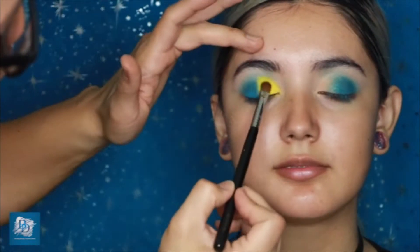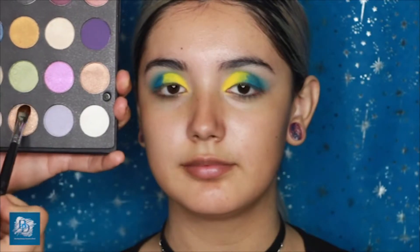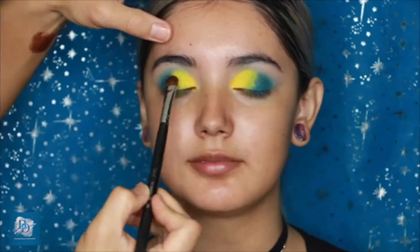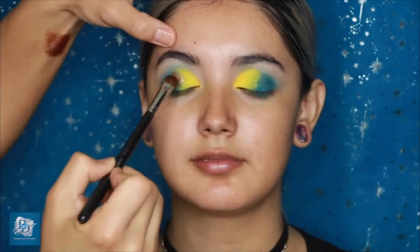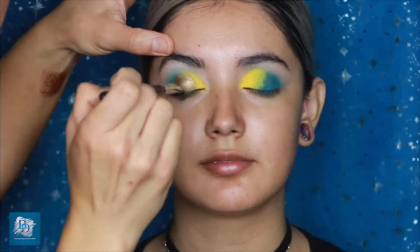Here's a pro makeup artist tip: use a clean makeup wipe to remove any fallout from on top of your cheekbone before you move on to the skin. I'm also wetting my brush before going into one of the shimmer shades from the second palette — because wetting the eyeshadow makes the pigment go on three times as strong and vibrant. That's another great tip for stronger color payoff.